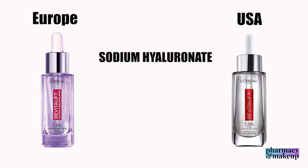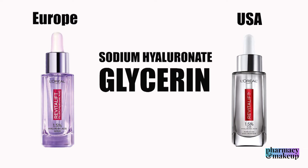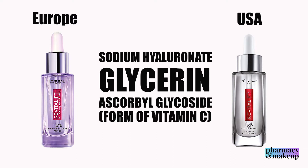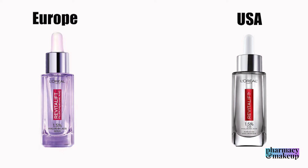The main active ingredients in both would be the sodium salt of hyaluronic acid, glycerin, and ascorbyl glycoside. Hyaluronic acid and glycerin are humectants that bind water and hydrate your skin, so this is a hydrating serum — surprise, surprise. Ascorbyl glycoside is a form of vitamin C with brightening properties and is also an antioxidant.